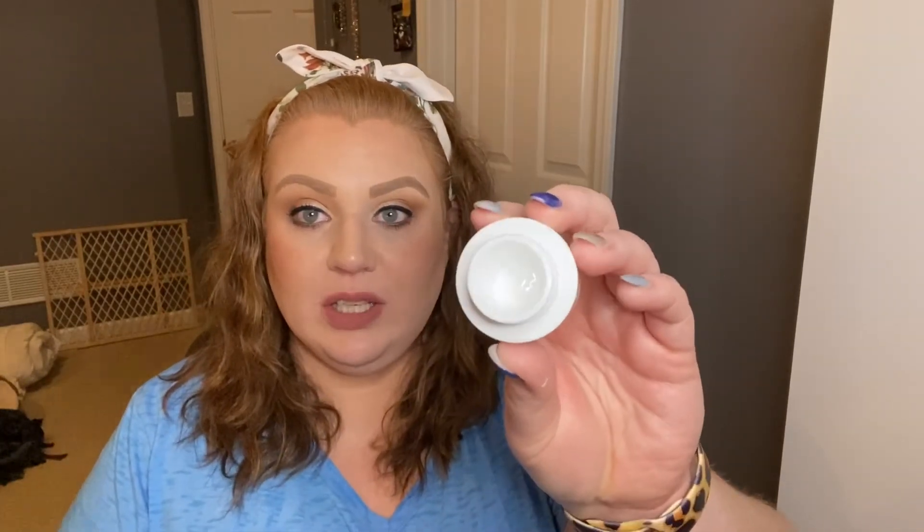Next is the Belif The True Cream Moisturizing Bomb — clinically proven to retain moisture for up to 26 hours. It was just a little sample but I did like this moisturizer a lot. I would buy the full size. I've found that thicker moisturizers geared for dry skin actually work better on my oily skin than those geared for oily skin. I think it's because when you're oily, your skin actually needs more moisture, and the thicker ones provide that.